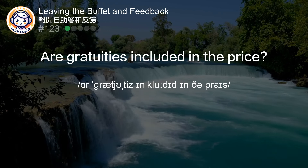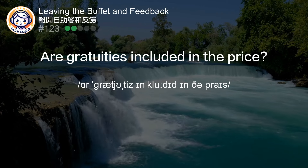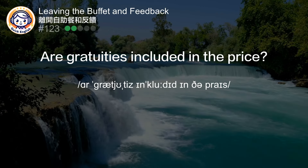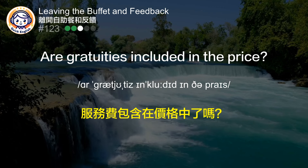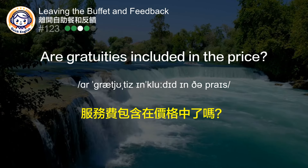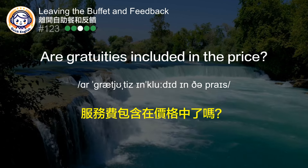Are gratuities included in the price? 服务费包含在价格中了吗？